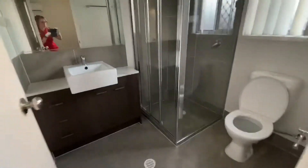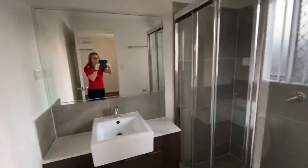Here's our ensuite — nice shower. Wearing gloves at the moment. And there's cupboard space here for linen.